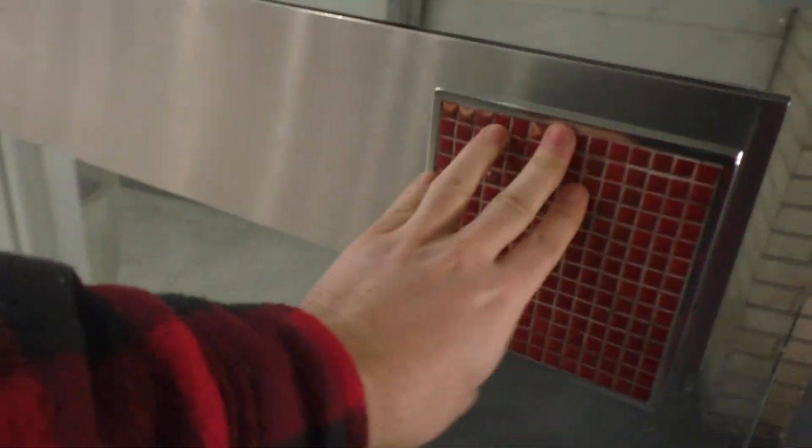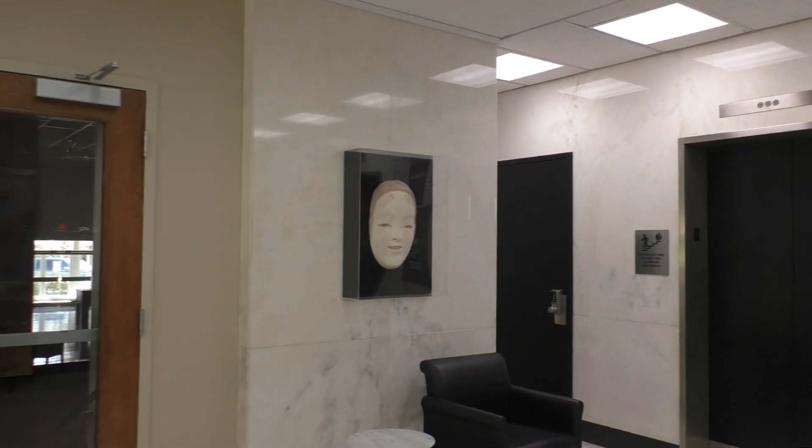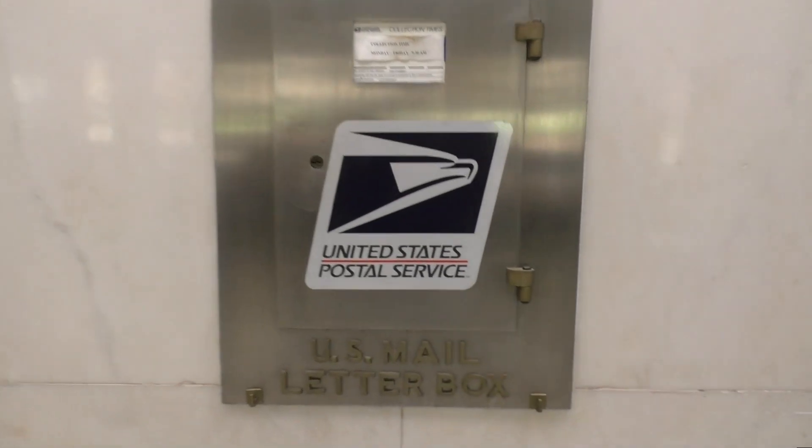Okay, we got to use that one. There you go. And look at this lobby. We got some original Westinghouse elevators with a mail letter box.